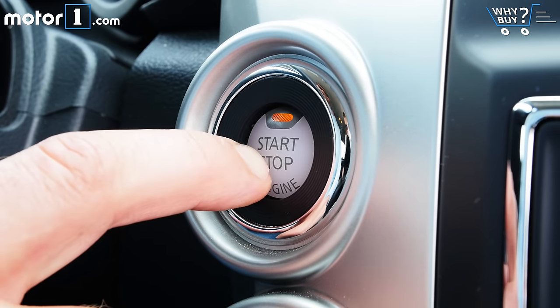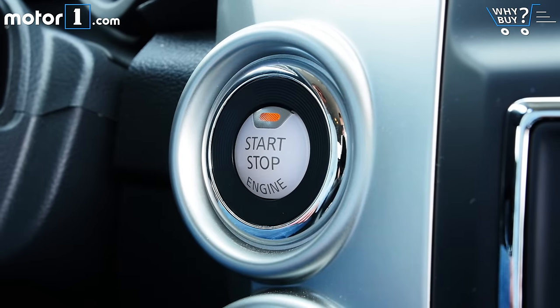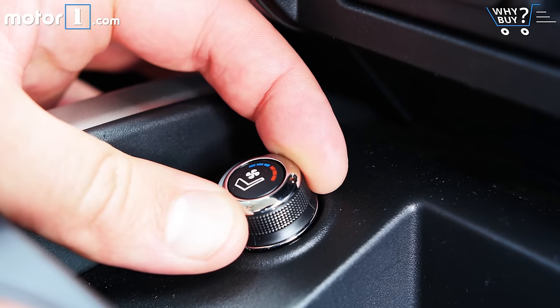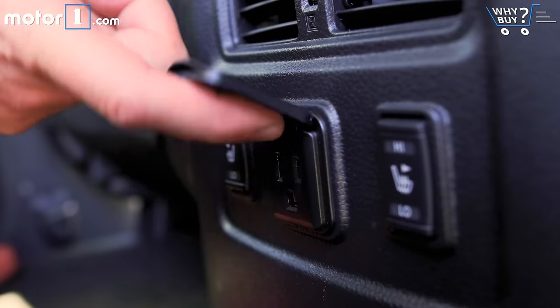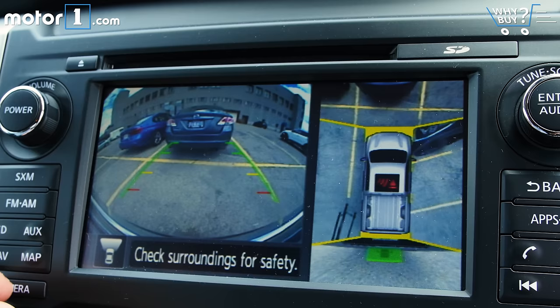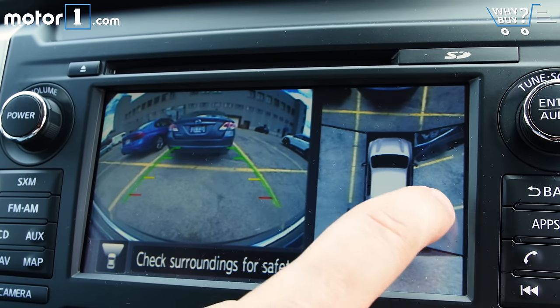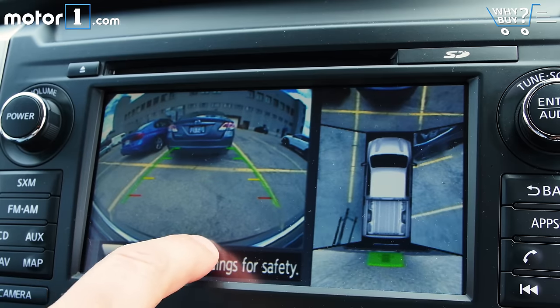This is near the top of the line for the Titan XD, and the equipment list shows it. Among the many features that make it very livable are heated and cooled seats, dual climate control, and a 12-speaker stereo. Out back, there are cameras that proved invaluable for maneuvering a trailer, not to mention just getting in and out of a parking spot.